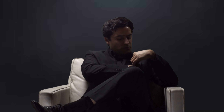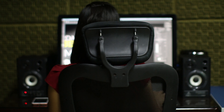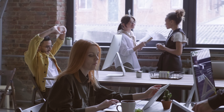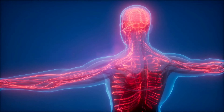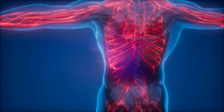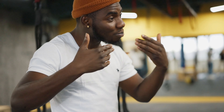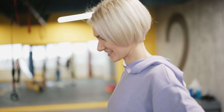Before we continue, it's important to address a crucial habit for maintaining health while sitting: regularly standing up and stretching. No matter how ergonomic a chair might be, prolonged sitting can lead to muscle stiffness and reduced circulation. Health experts advise standing and stretching every 30 to 60 minutes. This simple action reactivates your circulation, relieves muscle tension, and helps maintain proper posture. Integrating these short active breaks can immensely enhance the ergonomic benefits of your chair, fostering a more balanced and healthy workday.